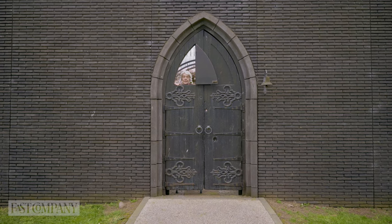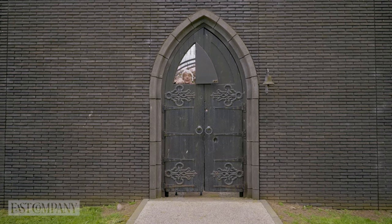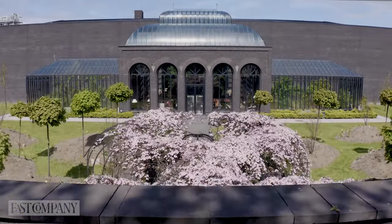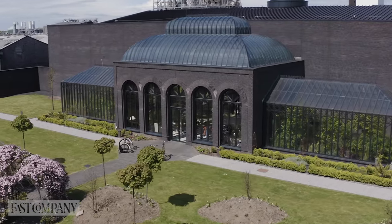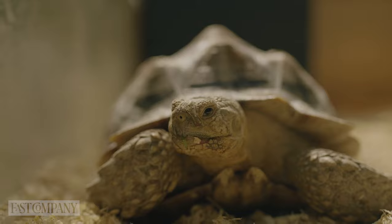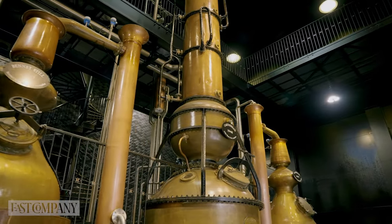Hello! Welcome to the Hendrix Gin Palace. Please, come on in. Fast Company visited the Hendrix Gin Innovation Lab, otherwise known as the Gin Palace, to find out what sets them apart from their competitors.